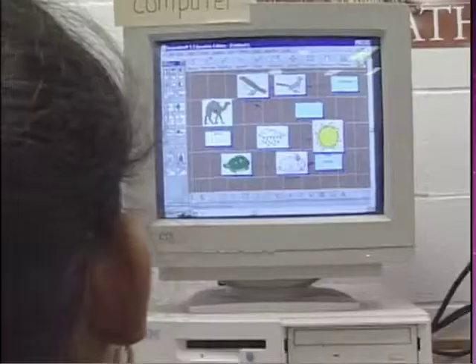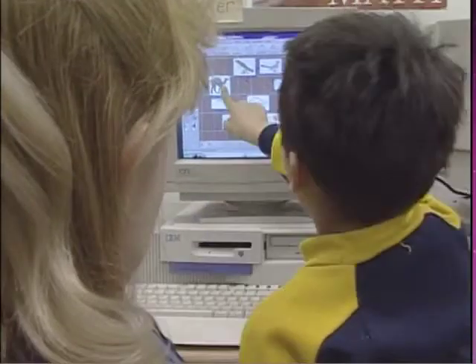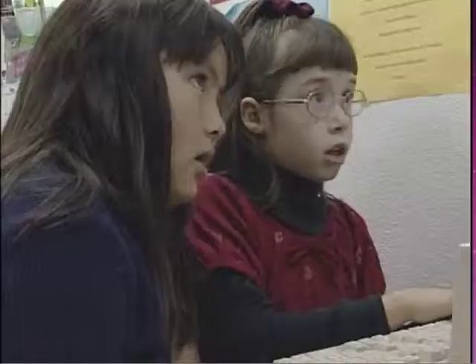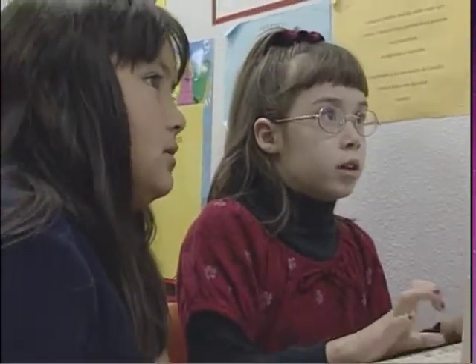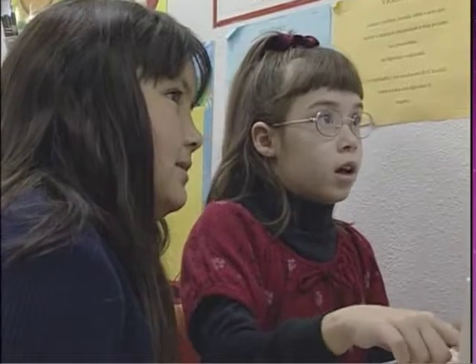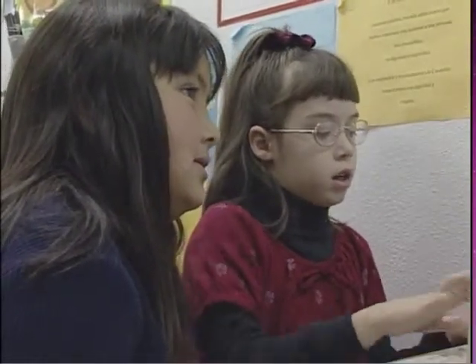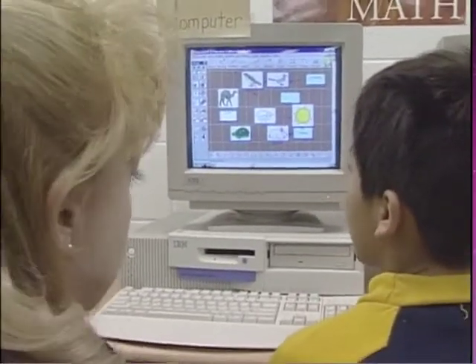How are you doing here? Fine. What kind of animals did you learn about? Cactus wren, roadrunner, camel, jackrabbit, and desert turtle. Cactus, sun.